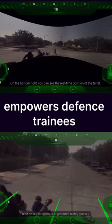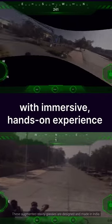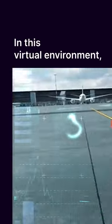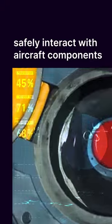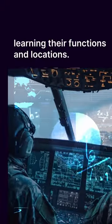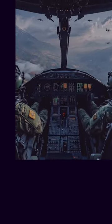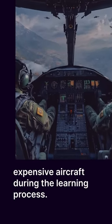XR technology empowers defense trainees with immersive, hands-on experience in a virtually created environment. In this virtual environment, they can safely interact with aircraft components, learning their functions and locations.